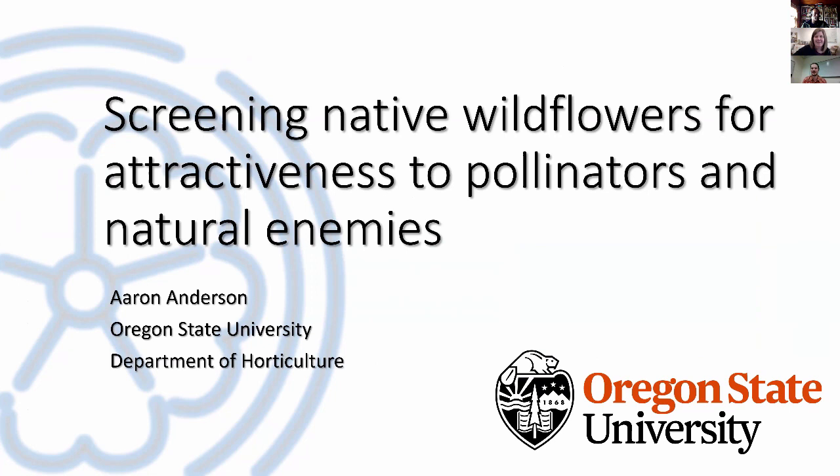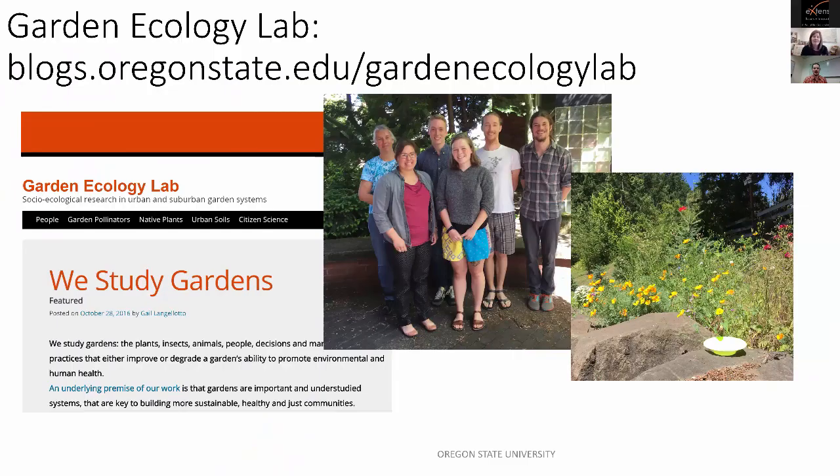Thank you for the introduction, Brooke, and thank you all for tuning in to hear some of my research and preliminary results. I'm a graduate student in the Horticulture Department at Oregon State University and I work for Dr. Gail Langellotto in the Garden Ecology Lab. We do a lot of neat research in garden ecosystems. Our lab URL is in the title slide if you want to write it down for current research and updates.